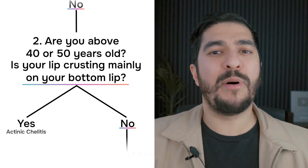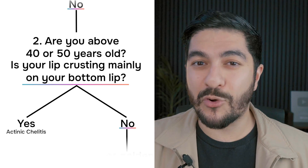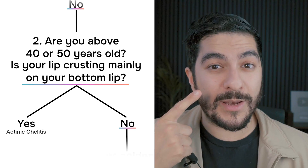Number two: are you above the age of 40 or 50, and is your lip crusting mainly on the bottom lip and not the top lip? If that's the case, you may have something called actinic chelitis — lip crusting and inflammation from chronic sun damage. The lip crusting doesn't tend to come and go; it comes in one area and stays there, slowly getting bigger at times. The reason it's on the bottom lip more than the top lip is because UV rays come from the sun above and tend to hit the bottom lip directly, whereas the top lip is kind of protected. If this sounds like you, see a dermatologist as soon as possible because that crusty area might also be a skin cancer.